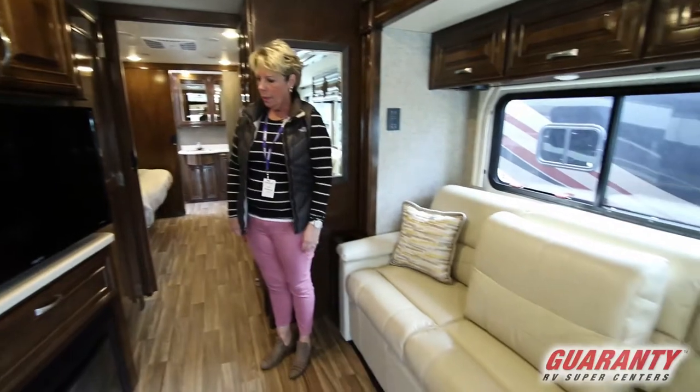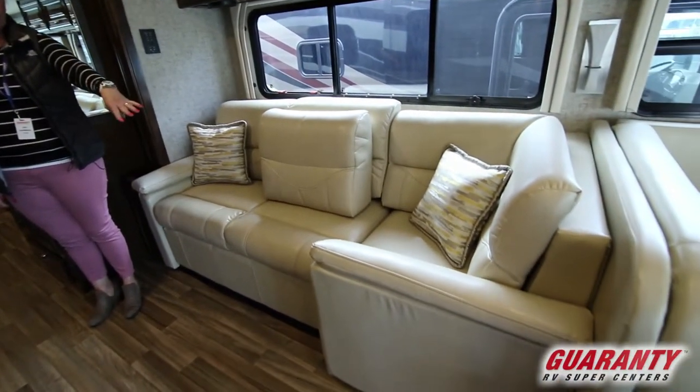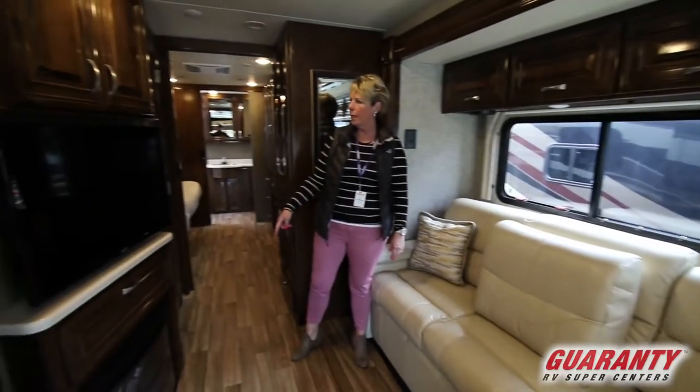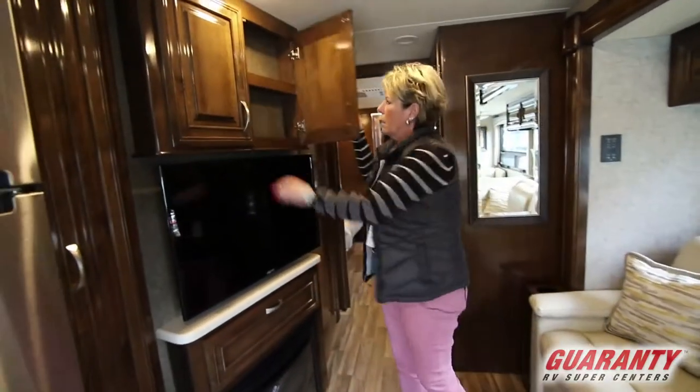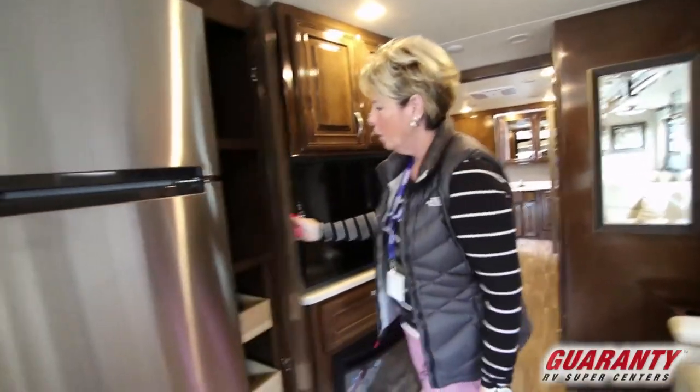This area here is so cozy. This makes into an L-shaped couch directly across from the TV and the fireplace. More storage for DVDs, movies, that type of thing up here.